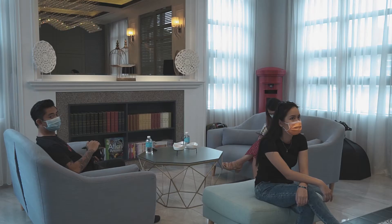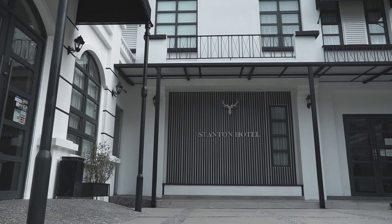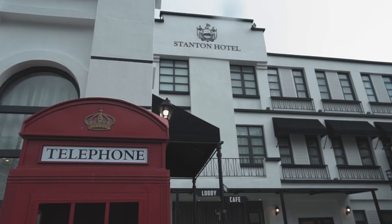As you can see here, while we were chilling at the hotel lobby, we were told that only six people can be present at a time, and that includes the hotel staff as well. At a time, there can only be like two staff and maybe four guests inside the lobby areas. That's one of the rules that they follow at Stanton.